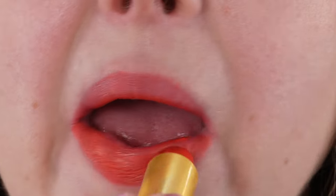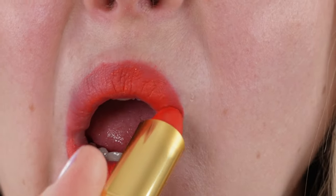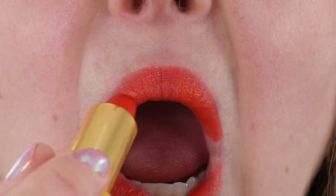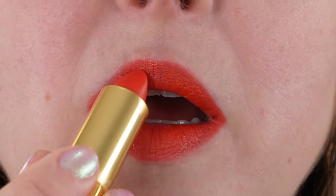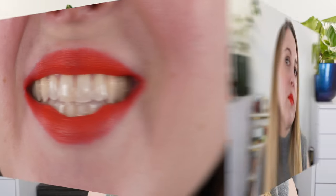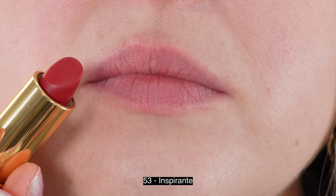These lipsticks contain three and a half grams of product. They now retail for $45 US dollars, which has been the price for the last couple of limited edition collections and is now the standard price for the Rouge Allure Velvet lipsticks regardless. These are made in France with an 18-month shelf life.